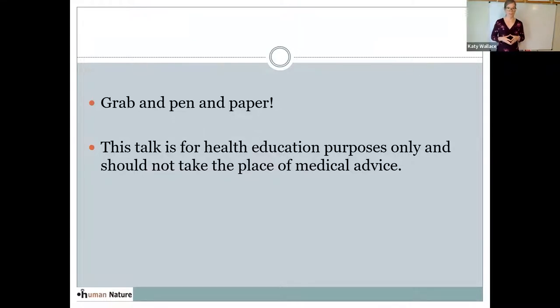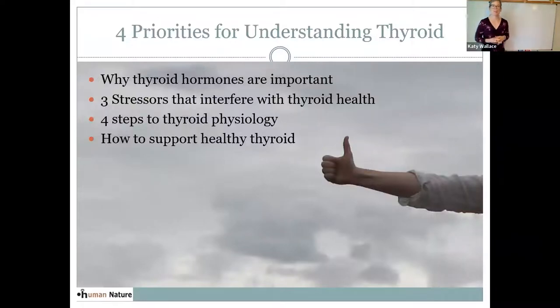This talk is for health education reasons only and should not take the place of medical advice. I want to really simplify thyroid physiology, and that's the whole goal behind this talk. There are so many different steps and different ways to test the thyroid and different things that interfere with thyroid that it can really help to have a comprehensive discussion. For today, we're just going to zero in and talk about four priorities.